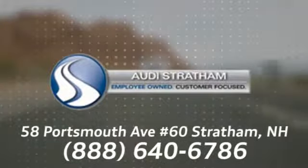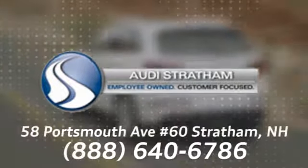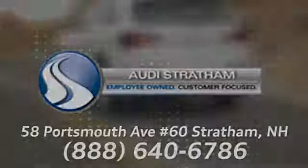Wherever you are, we are there. We're conveniently located at 58 Portsmouth Avenue, number 60 in Stratham, New Hampshire.